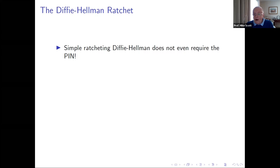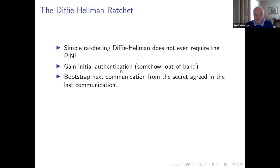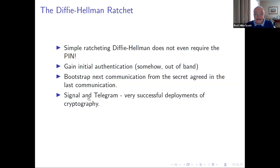Using the simple ratcheting idea for Diffie-Hellman, we don't even require the PIN after the initial contact between Alice and Bob. The idea with ratcheting is that we bootstrap the next communication from the secret agreed in the previous one — the output of the last communication becomes input to generating the secret for the next one. Two very good examples of this are Signal and Telegram — effectively unbreakable applications that work because they use the right types of secret.